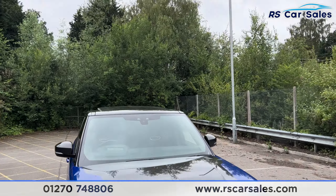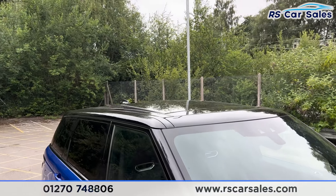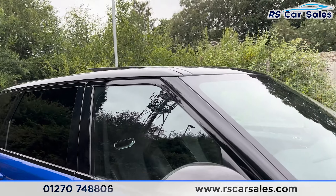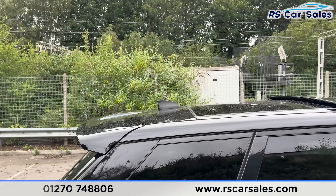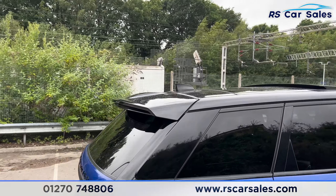We also have the panoramic glass sunroof, which is currently on a tilt but can also be opened all the way. We have the carbon fibre door mirrors, black trim around the windows with privacy glass for the rear passengers, shark fin antennae, and the rear spoiler.